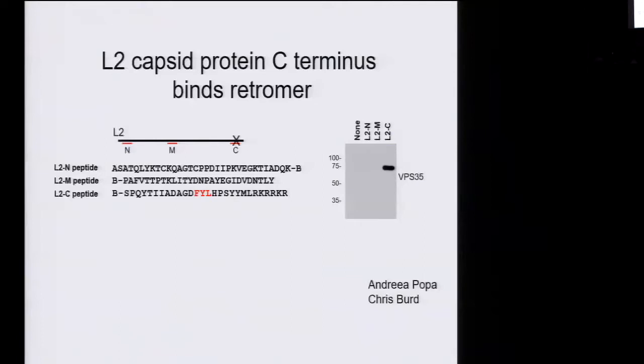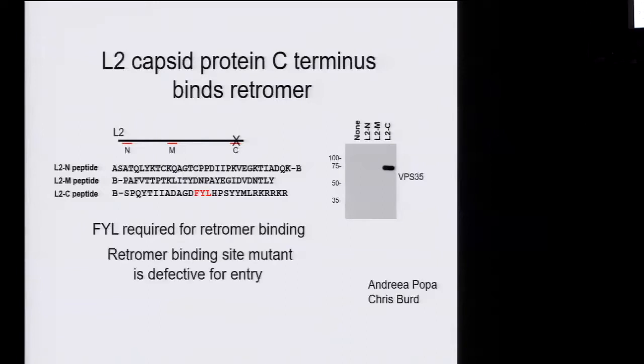She then constructed mutations in this binding site and asked if that blocked binding — and it does. So that site is required for binding. With Chris Bird, a colleague in cell biology, we showed that binding is direct using recombinant proteins. She then inserted this mutation into virus and asked does it block infection, and in fact it does — this binding site is required for entry. If you mutate this site, the virus accumulates in the endosome, just like what happens if you knock down retromer.